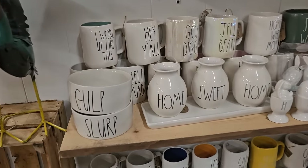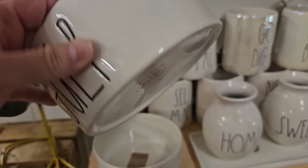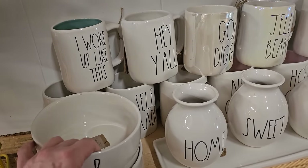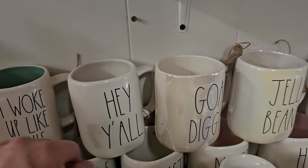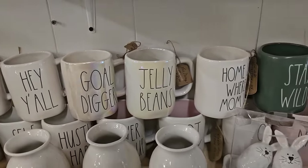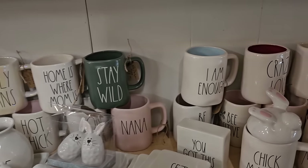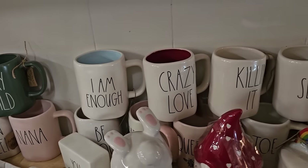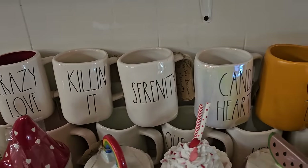And they have tons and tons of Rae Dunn items here. Here's a pet bowl for $12. And look at all their mugs. I woke up like this. That's definitely me all day long. Gold Digger. Jelly beans. Home is where mom is. Stay wild. And it just goes on and on. I see a Nana cup. Crazy love. Killing it. Serenity. Candy hearts.